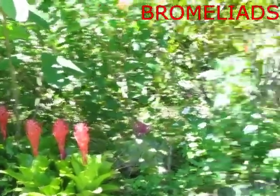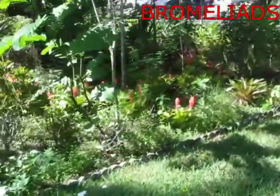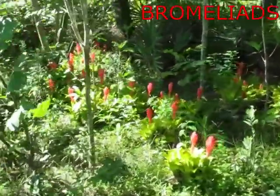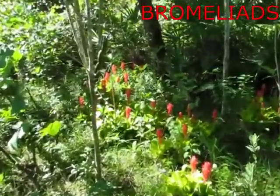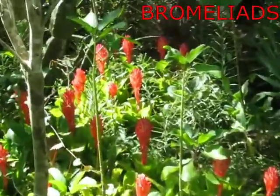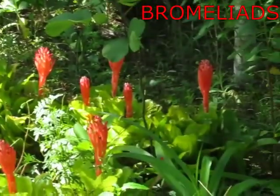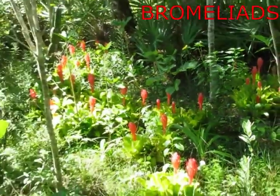These Bromeliads are very prolific. We started with a few, and now they are pretty much all blooming at one time. They have a nice red flower on them, and they kind of take over the garden, which is great because it keeps the weeds down.